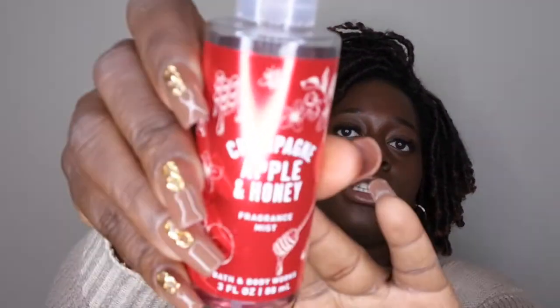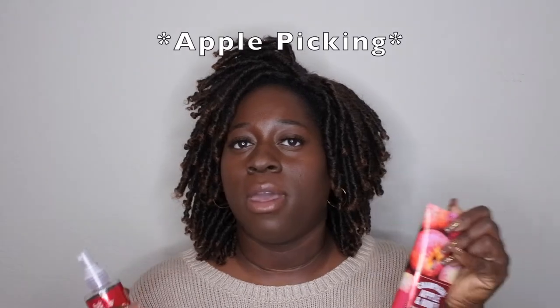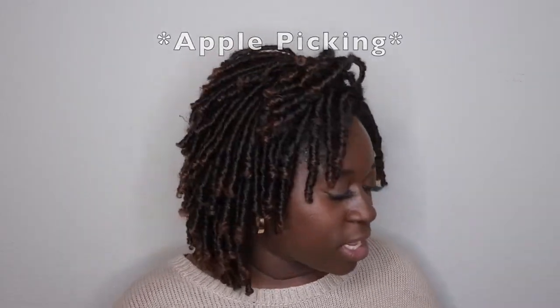This is my first time using the fine fragrance mist — the Champagne Apple and Honey fine fragrance mist. I went ahead and got it in the mini because I have so many fine fragrance mists. The whole line is really good. I feel like with the mist you pick up more of the honey, which is interesting. So with the shower gel it's more of a warm apple, with the body cream it's more of an outside apple-picking scent, and with the mist the honey really pools through.